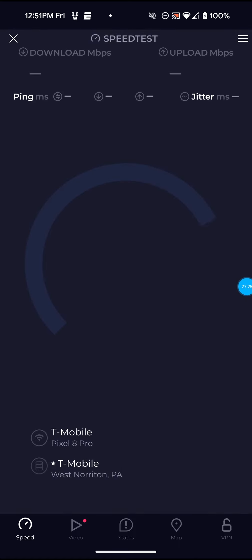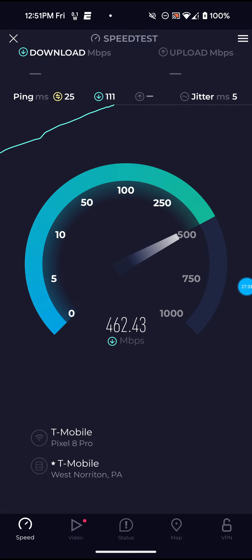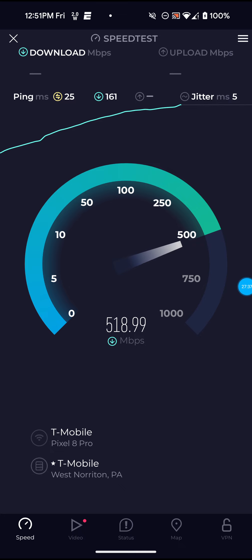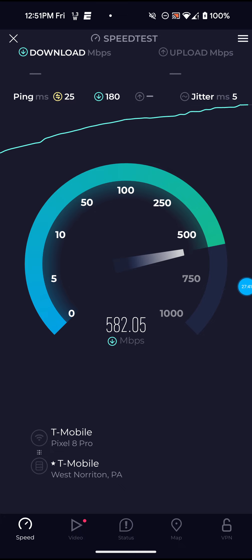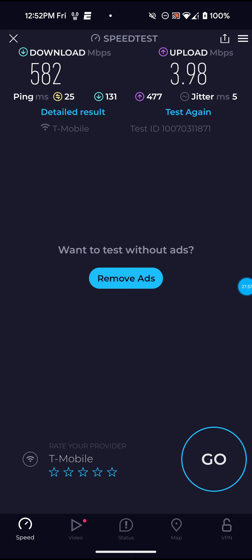The upload speed has definitely been struggling while they've been doing this tower modernization. I've actually had YouTubers and people comment on my videos and tell me that the upload speed has actually been terrible for them recently as well. Not bad on that one though for the download — 582, still getting 500 to 600 on the download — 3.98 for the upload, almost four, and then 25 ping.